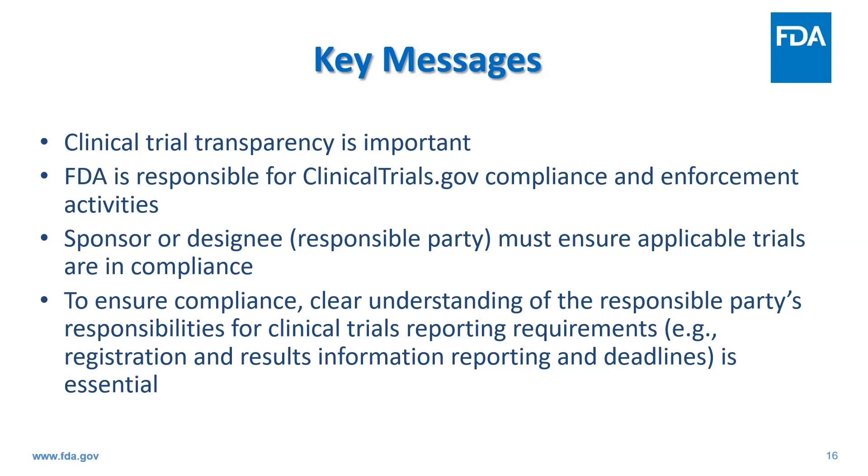NIH and FDA share responsibilities for managing the clinicaltrials.gov databank and ensuring compliance with related requirements. Sponsors or the principal investigator, when delegated, are responsible for ensuring their studies are in compliance with clinicaltrials.gov requirements. It is important that they have a clear understanding of what those responsibilities are, in particular the requirements and deadlines for registration and results information reporting.